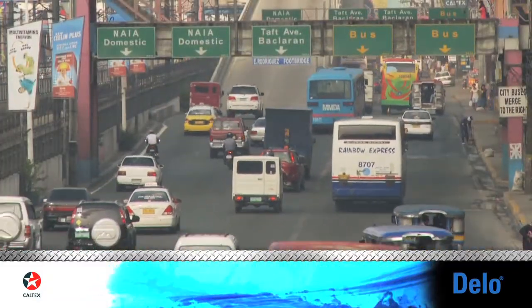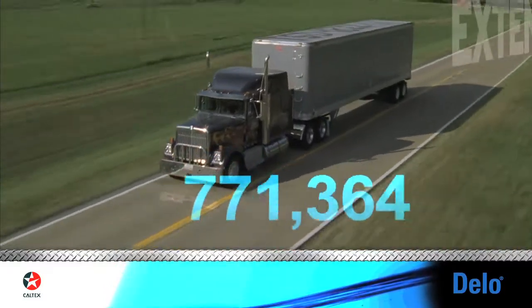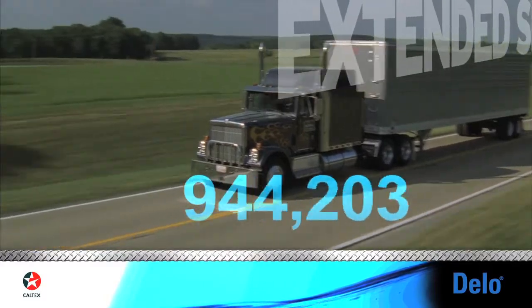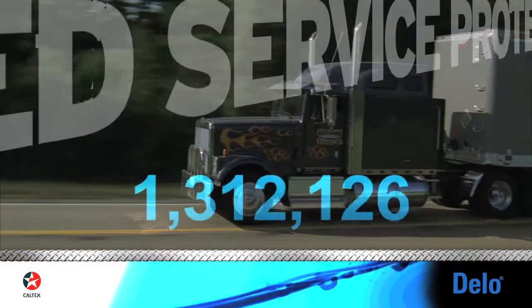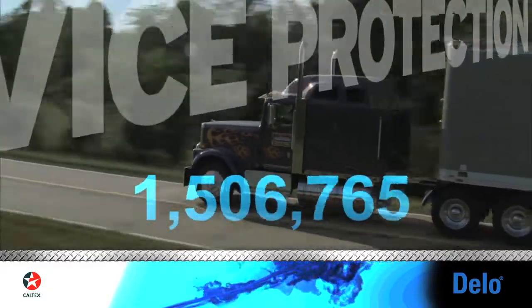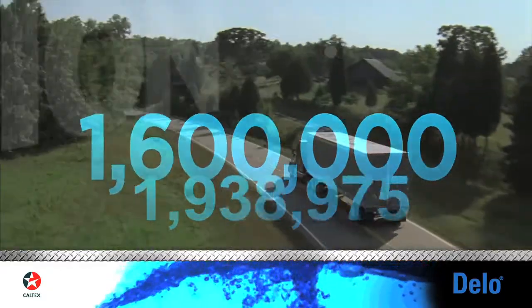Delo with ISOSYN Technology delivers synthetic-like performance and outstanding value, and we have the experience to prove it. Delo with ISOSYN Technology reached the first 1,600,000 kilometers of life without an in-frame engine overhaul on Caterpillar, Cummins, and Detroit Diesel engines.